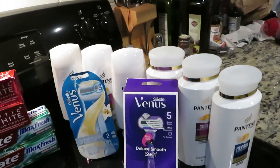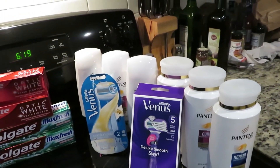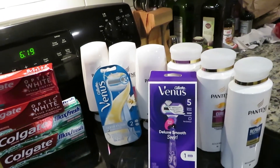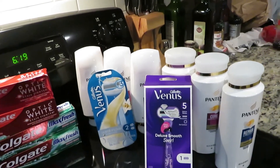So my total out of pocket for all of this was $11.75. I got back a $10 ExtraCare Buck for the shampoo and conditioner, a $10 back for the Venus razors, and $0.22 for my 2% back spending.